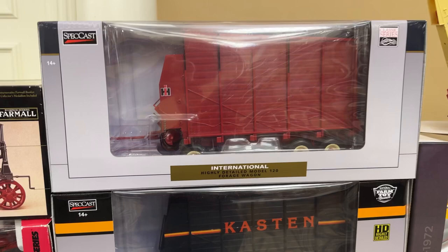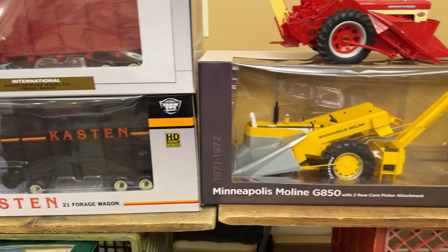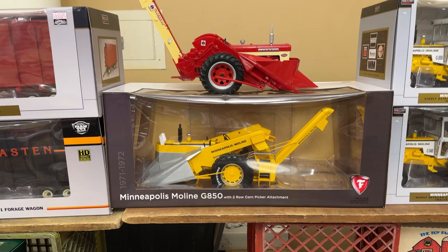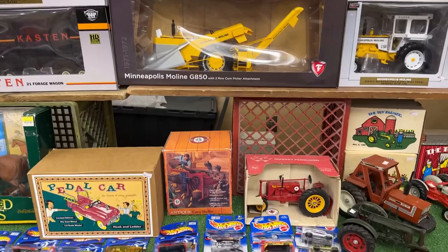That's the way we used to do forage - didn't use trucks. Now we've used trucks more often than forage wagons, but really really cool. Minneapolis Moline Firestone two-row corn picker, and then the old Farmall 460 with two-row corn picker. That one's an Ertl on top with a SpecCast down below.